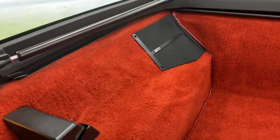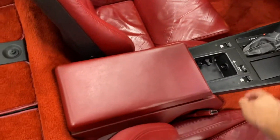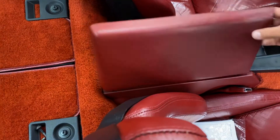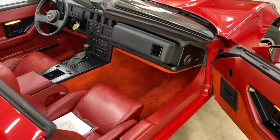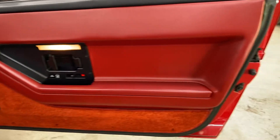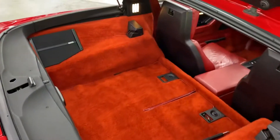From PennDOT. It has a Delco Bose audio system upgrade, and the red bucket seats were an upgrade as well. It also has power mirrors, power locks, and power windows.